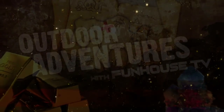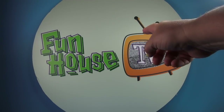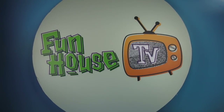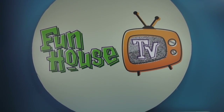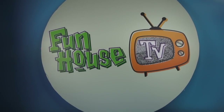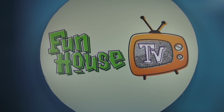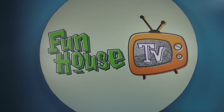Hey everybody, it's Seth the producer. Welcome to Funhouse TV — check out that logo. Do you like that logo? I'm working on the set, got this giant white thing. I don't know what it is. It's a giant white thing. Hold on a second, got to go open up some oysters or something.